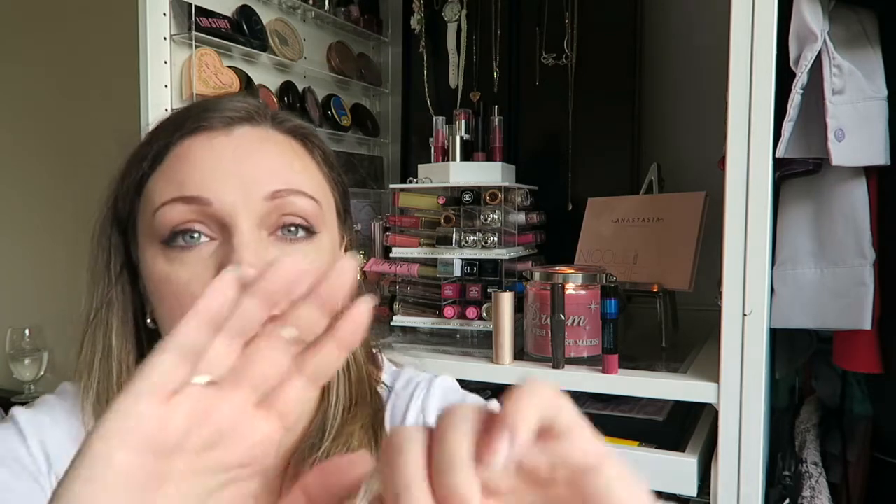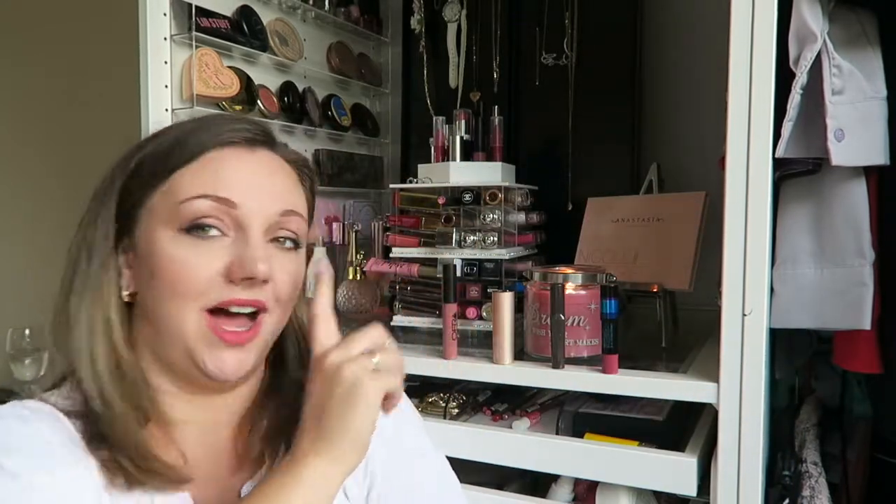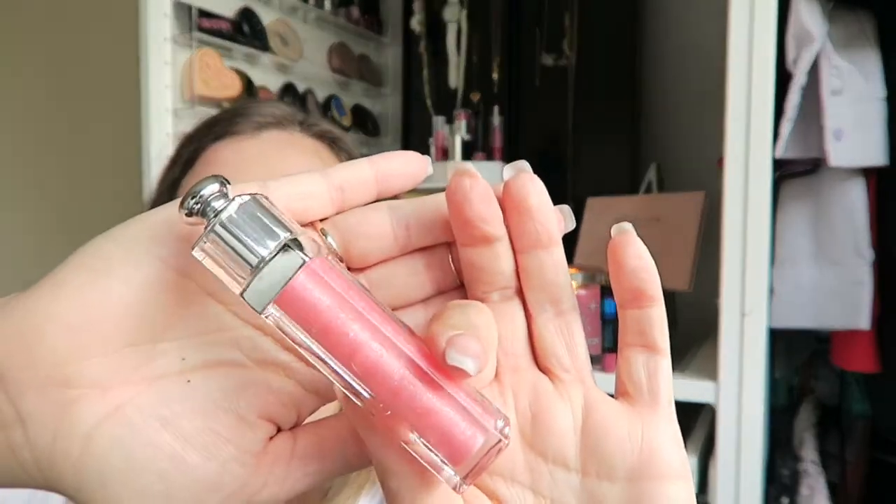The last two lipsticks I wore together last time: I've got an Ofra — I think that's how you say it — in Laguna Beach. This is a liquid lipstick. The only problem I found with it is it's very drying, so I love it with this — my Dior lip gloss in the shade Princess. Everything about this lip gloss is beautiful. I can finally put them back in my holder, and that makes me happy.